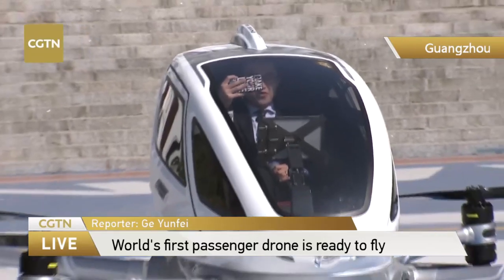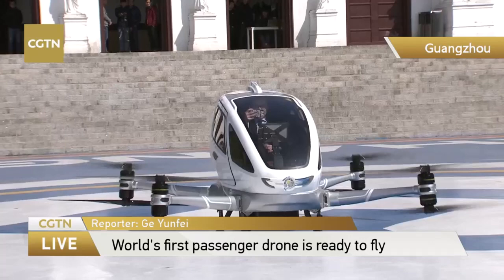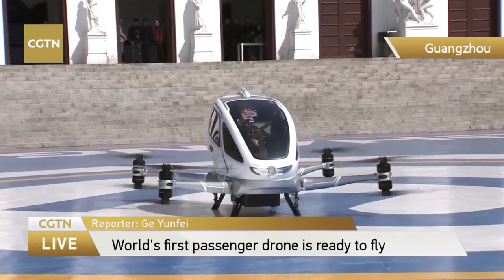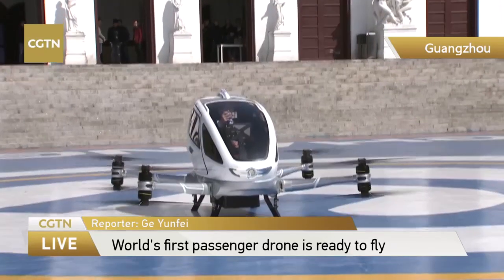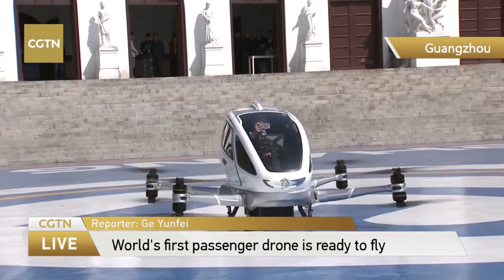I'm now using my selfie. I'm now in the world's first passenger drone. That's really a big noise.